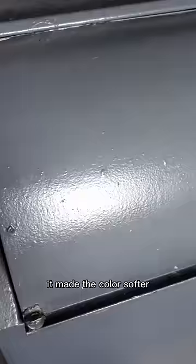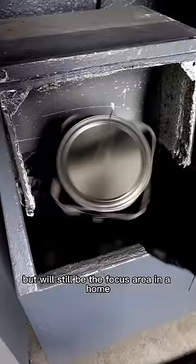It made the color softer but will still be the focus area in a home. And in my personal opinion, this is one of the best colors for accent walls, ceilings, and if you have enough natural light, using it throughout an entire room.